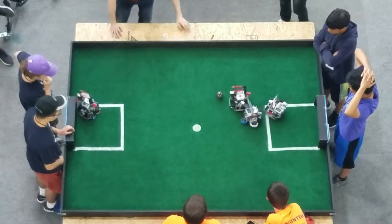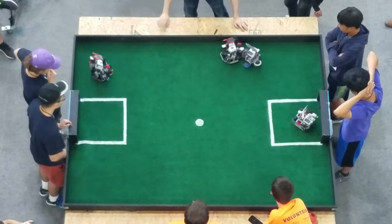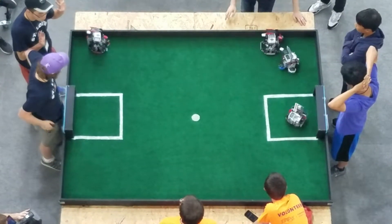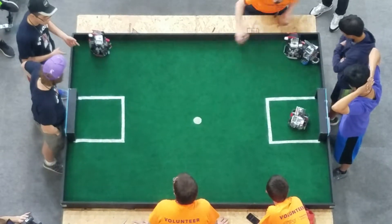Gateway Ballers with the ball pushing downfield. So far in the first three matches, the STL Gateway Ballers are the only team to win all three matches. They've got a very solid goal differential and have scored several goals against their opponents.